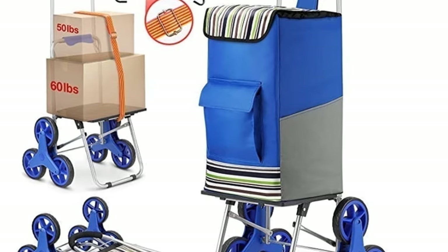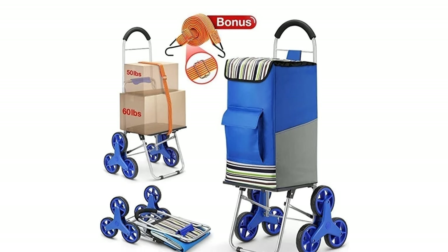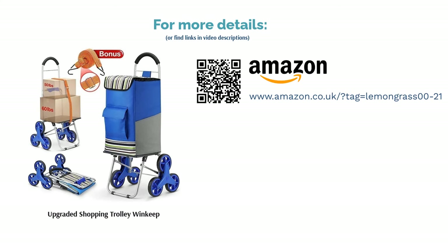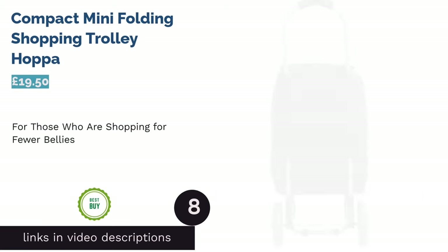The ingenuity is in the design — the platform sits at a higher level than its competitors. This might seem trivial until you understand that it allows you to pack larger items. To top it off, it also has stair-climbing capabilities.